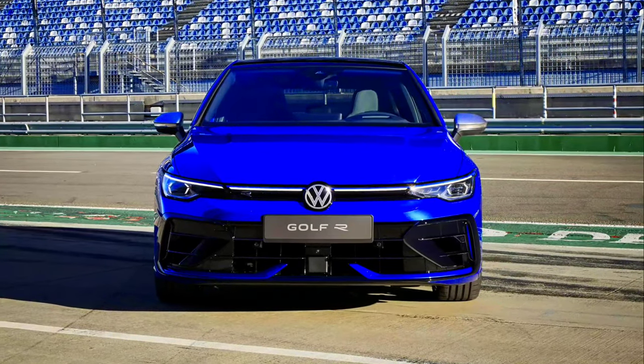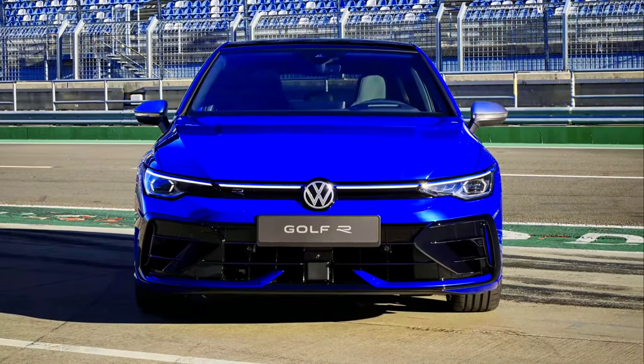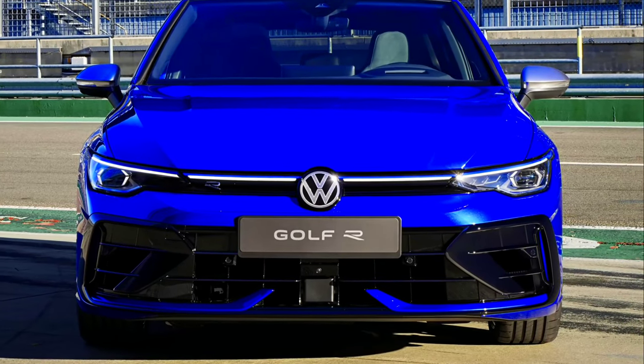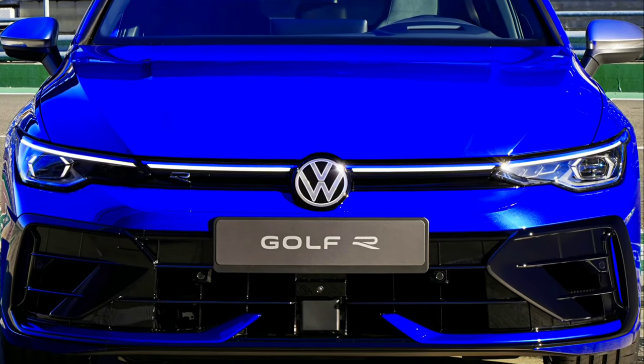World premiere for the most powerful Volkswagen Golf, the new R. All-wheel drive R models now come with sharper design, DCC adaptive chassis control, upgraded interior, and a new infotainment system as standard.